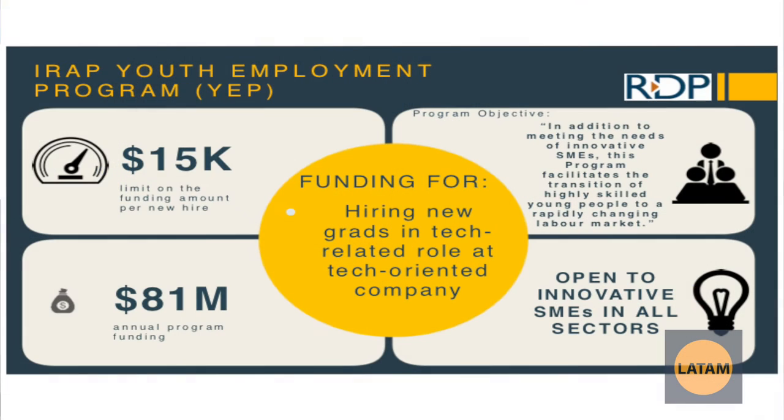The IRAP Youth Employment Program is a program under IRAP for hiring graduate students in tech-oriented positions. This can give you a government grant that covers 50% up to $15,000 per new hire. It's usually capped at one to two hires based on the limited budget they have.